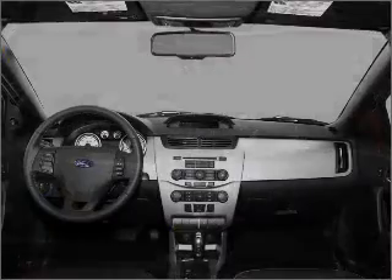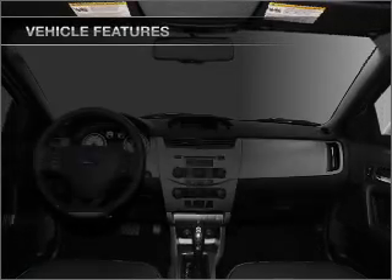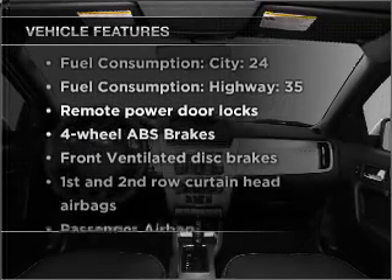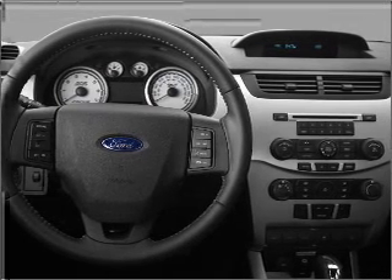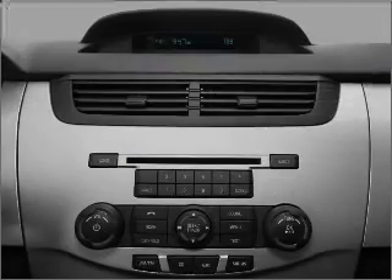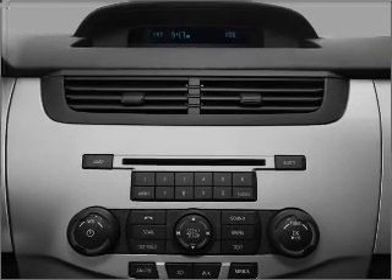The anti-lock braking system will keep you safe on the road. Plus enjoy these notable features that are included in this vehicle: air conditioning, power door locks, power steering, an AM FM stereo with a CD player, and an adjustable tilt steering wheel.